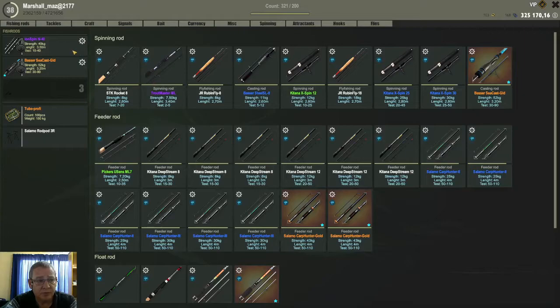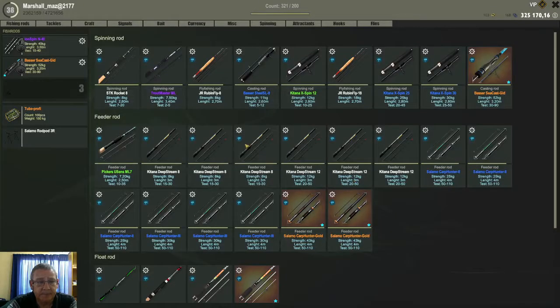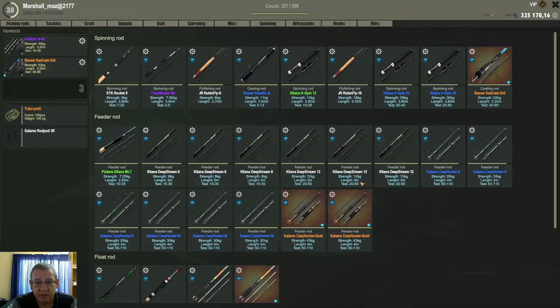I use my strongest rods — a 140kg spinning rod, and I troll that one usually with the Vop Shads. The Vop Shad 12g works fairly well here. On the other rod I have a strong 52kg, and on that one I usually have the Vop Details.